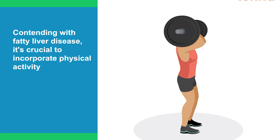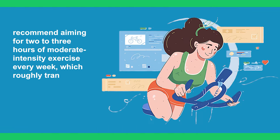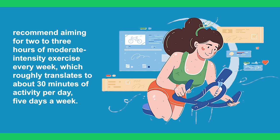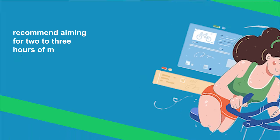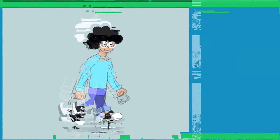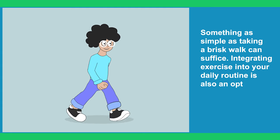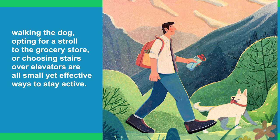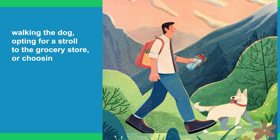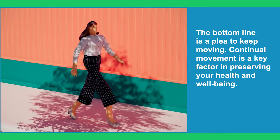For individuals already contending with fatty liver disease, it is crucial to incorporate physical activity as a routine practice. Experts recommend aiming for 2–3 hours of moderate-intensity exercise every week, which roughly translates to about 30 minutes of activity per day, 5 days a week. This exercise regimen doesn't necessarily entail engaging in sports or frequenting a gym — sometimes something as simple as taking a brisk walk can suffice. Integrating exercise into your daily routine is also an option: walking the dog, opting for a stroll to the grocery store, or choosing stairs over elevators are small yet effective ways to stay active.